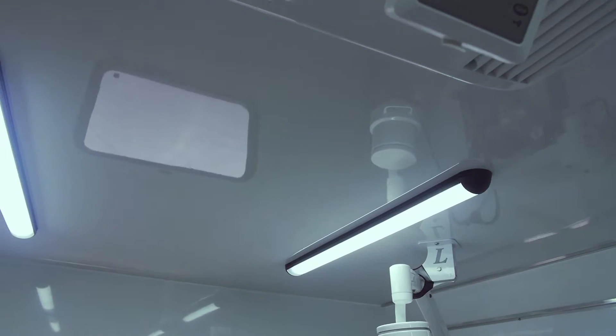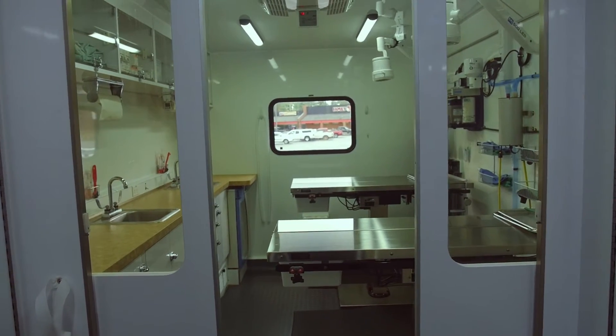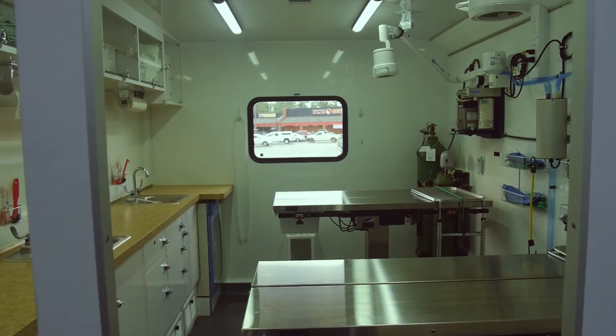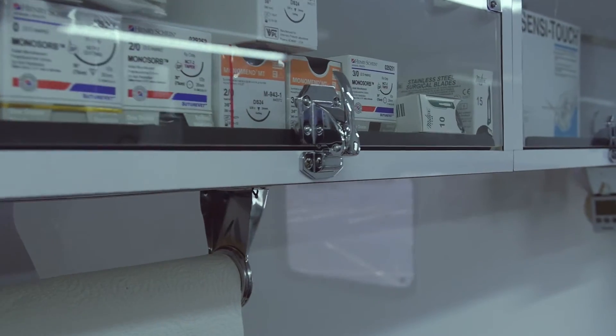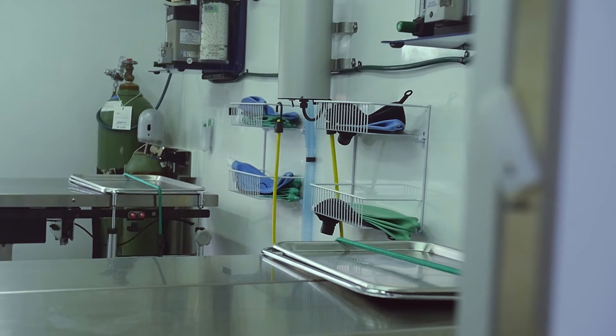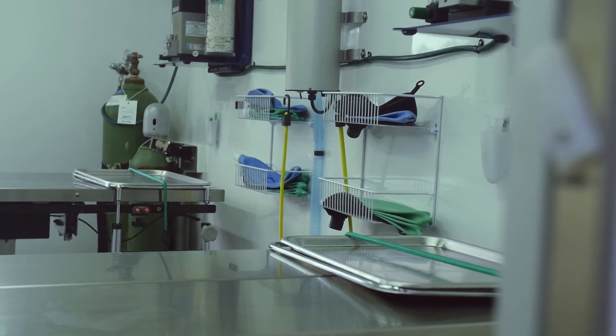The unit also features cage drapes, a closet on one side and a bathroom on the other, sliding doors to the operating room, two operating tables, travel locks for LED lights, a drug safe, and the first ever blanket warmer in a mobile unit.